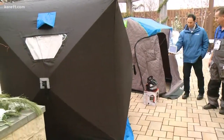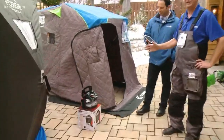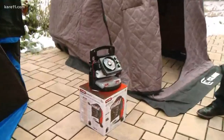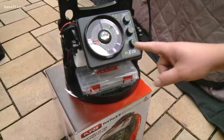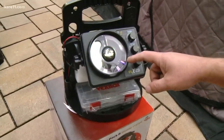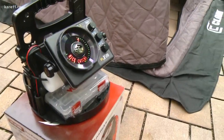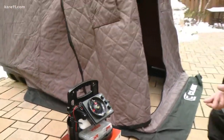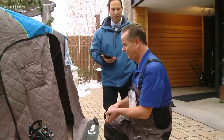Before we go, real quick — this is a necessity. You need to have some type of depth finder out there. This is the Vexilar FL-28. What you're seeing here — this would be the bottom, this would be your jig, and in just a second you'll see the jig going up. So you can actually see your jig, the fish, everything. It's like a video game on ice — it takes the guesswork out of fishing.